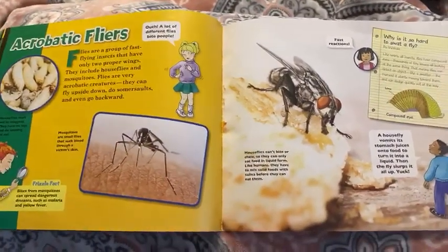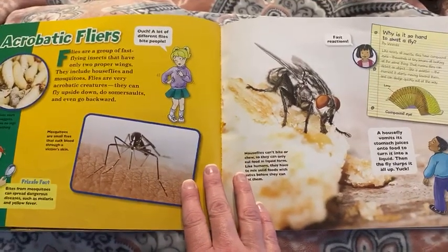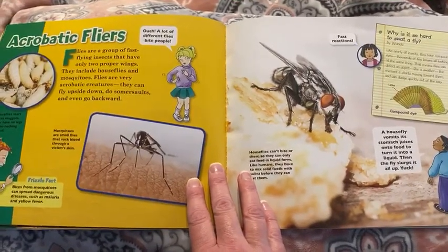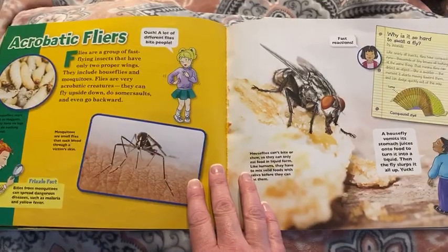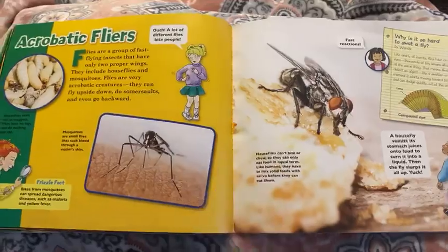Acrobatic fliers. Flies are a group of fast-flying insects that have only two proper wings. They include house flies and mosquitoes. Flies are very acrobatic creatures. They can fly upside down, do somersaults, and even go backwards.